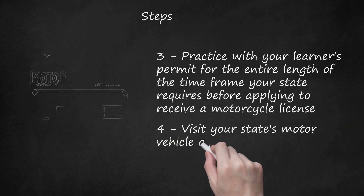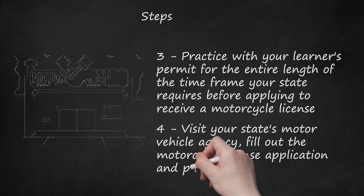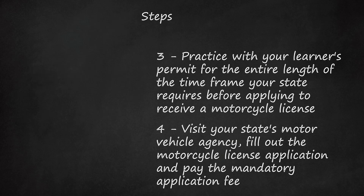Step 4: Visit your state's motor vehicle agency, fill out the motorcycle license application, and pay the mandatory application fee. Many states provide this application form on their website.